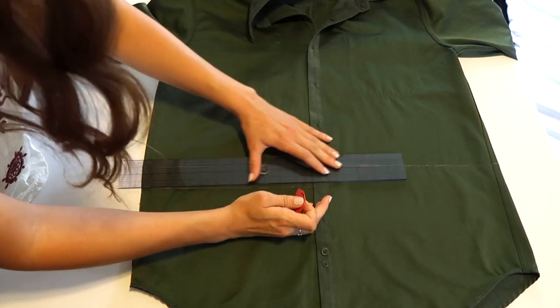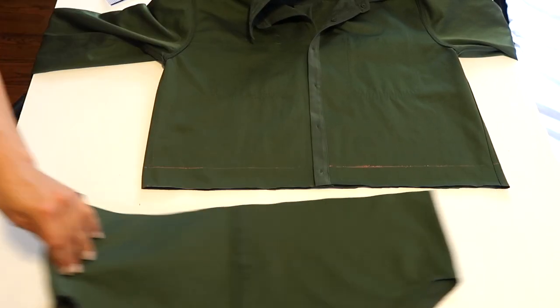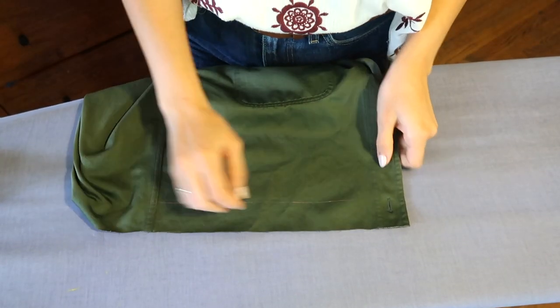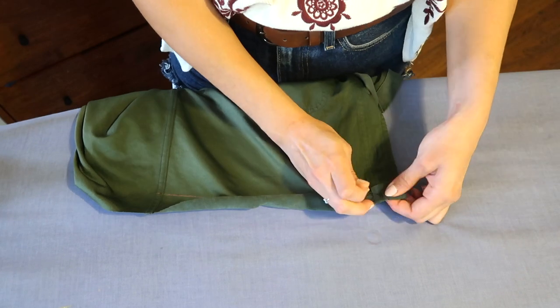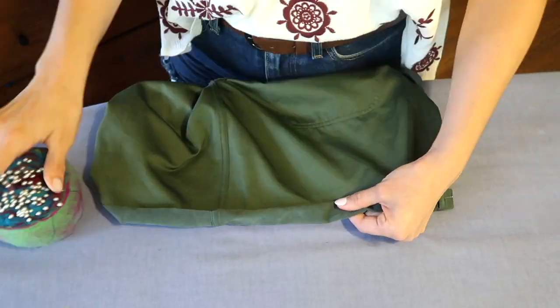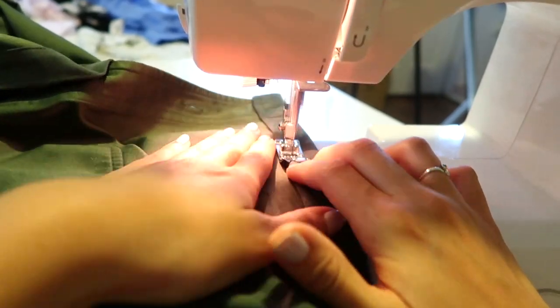I couldn't decide if I wanted to hem this one shorter or longer, but I went with longer. So I'm giving myself an inch and a half room for another double fold hem. I'm going to cut it and then fold the edge up by half an inch and then by one inch — again, this avoids bulkiness since this is a heavier fabric. I'll pin it and sew it down.